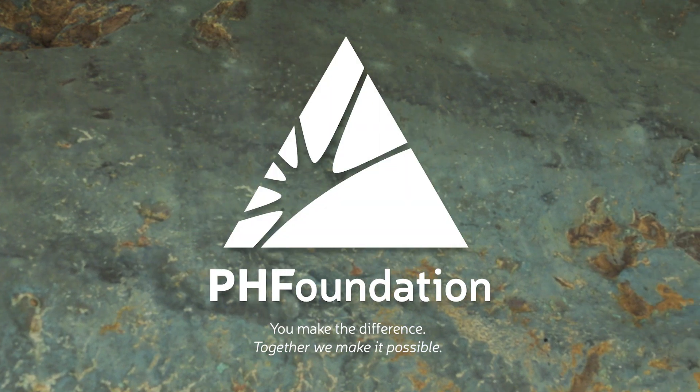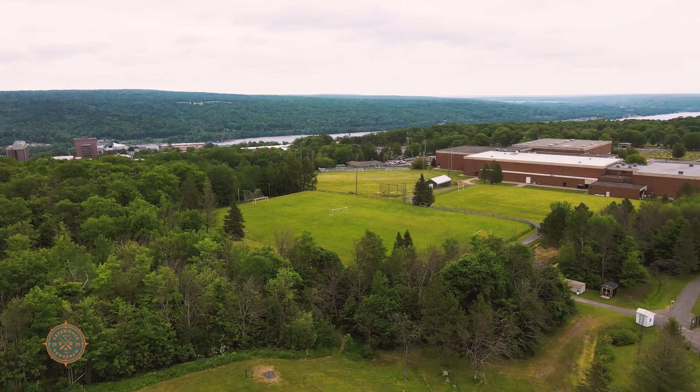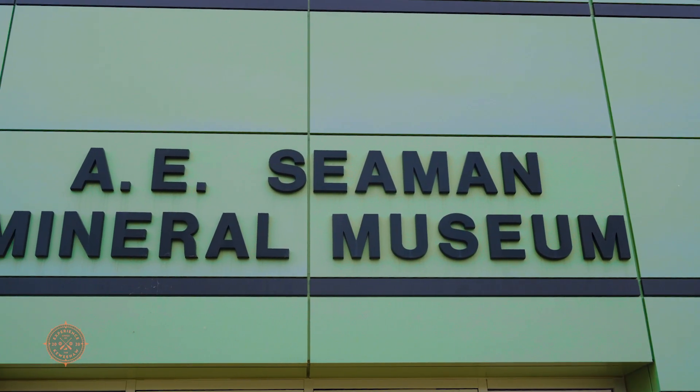When I was in graduate school, a geology student told me after coming here for a vacation, he said, 'John, you have to go visit the A.E. Seaman Mineral Museum.' And literally, I looked at a map and I told him, it can't be worth it. But I was wrong.